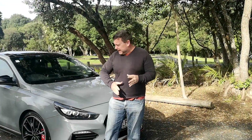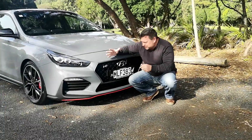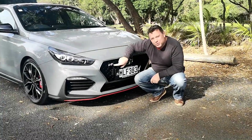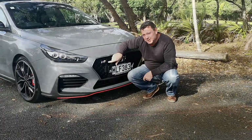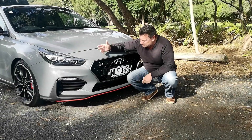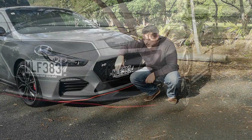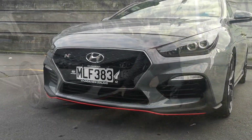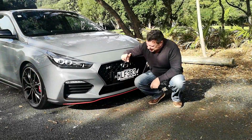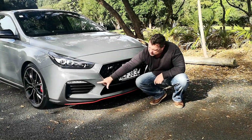Hyundai's N performance division are at it again, and this time it comes with a boot — or as they call it, a fastback. We'll get to that in a moment. Up front, obviously there's Hyundai's new trademark grille, which is fine. The very important N badge — of which there are a lot, as we'll show you in a minute. This vehicle comes in Shadow Gray with plenty of red garnish around, which we'll show you inside and outside.